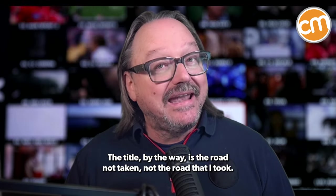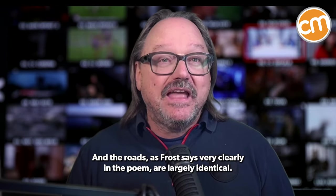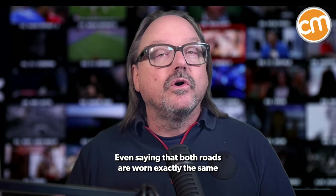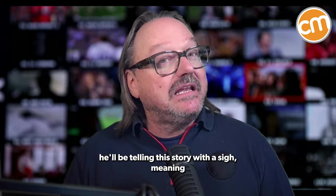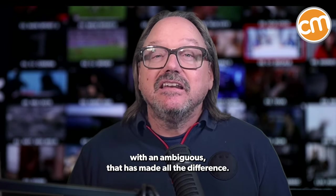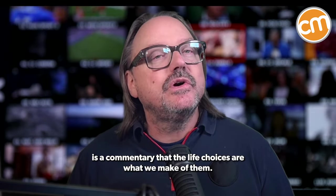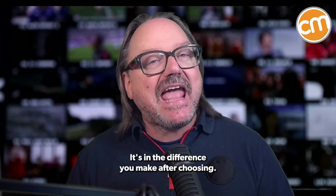The title, by the way, is The Road Not Taken, not The Road That I Took. In other words, it's about what the author didn't do, not what he did do. And the roads, as Frost says very clearly in the poem, are largely identical — even saying that both roads are worn exactly the same and that there's no difference between the two. Further, Frost says that in the future he'll be telling this story with a sigh, meaning he's not necessarily happy about the choice. He then goes on to leave us with an ambiguous 'that has made all the difference.' In other words, the poem itself is a commentary that life choices are what we make of them — there is no right answer whether you choose one or the other. It's in the difference you make after choosing.